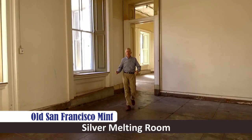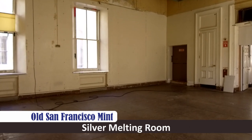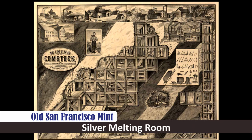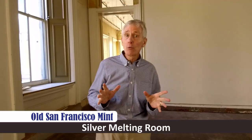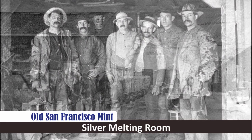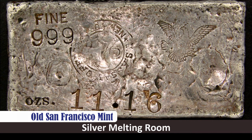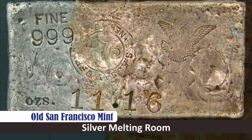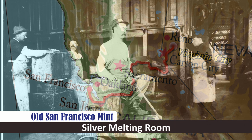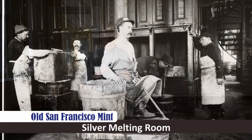This is the silver melting room. This is where all the massive amount of silver ore was brought down from the Comstock Lode in western Nevada. While the gold rush put California and San Francisco on the map, the Comstock Lode produced over ten times the wealth of the gold rush, most of it silver ore. And most of that silver ore flowed down from western Nevada here into the old mint, where it was melted down into silver bars and ingots.